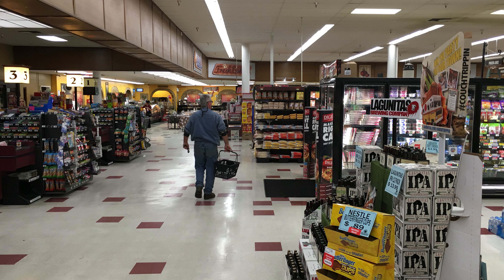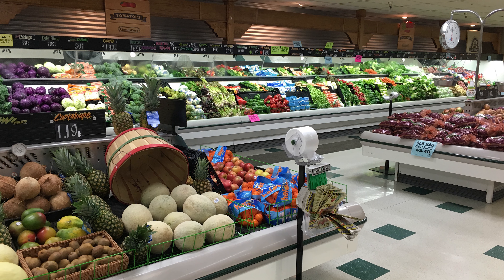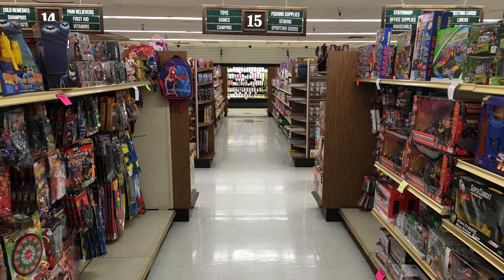Now sadly, this store was destroyed recently from too much snowfall — the roof caved in. But I do have this one picture of the toy aisle from the store, and this is where I would spend as much time as I could, along with my siblings.